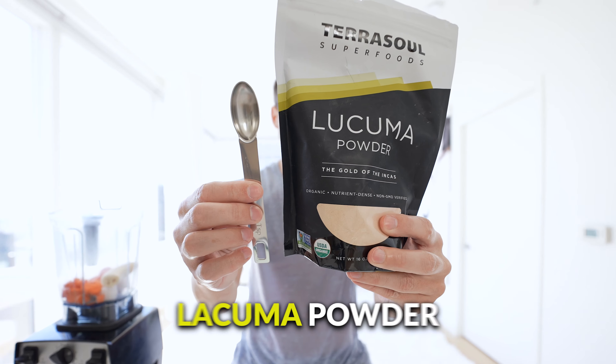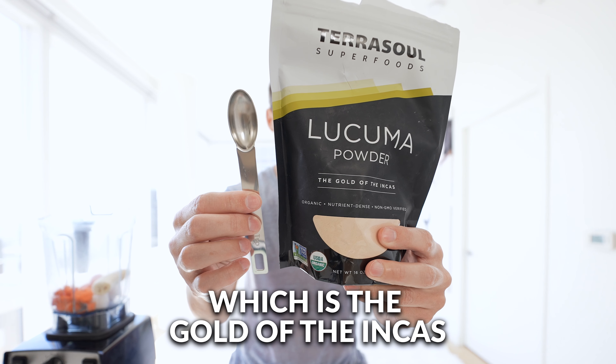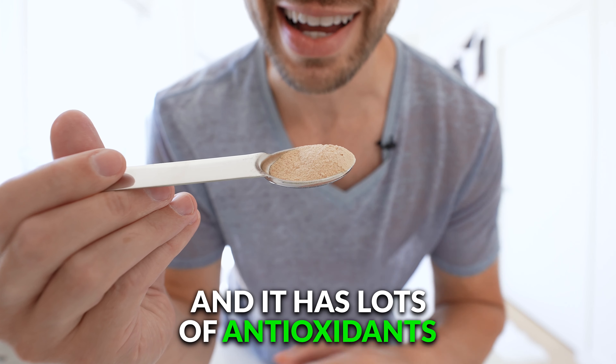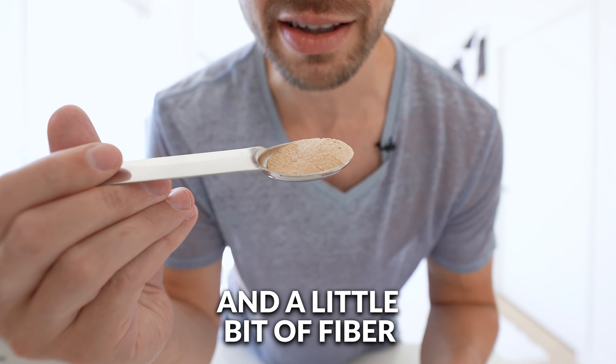Now we're going to do two teaspoons of lucuma powder, which is the gold of the Incas. This stuff has a nice butterscotch or maple flavor to it, and it has lots of antioxidants, vitamins, and minerals, and a little bit of fiber.